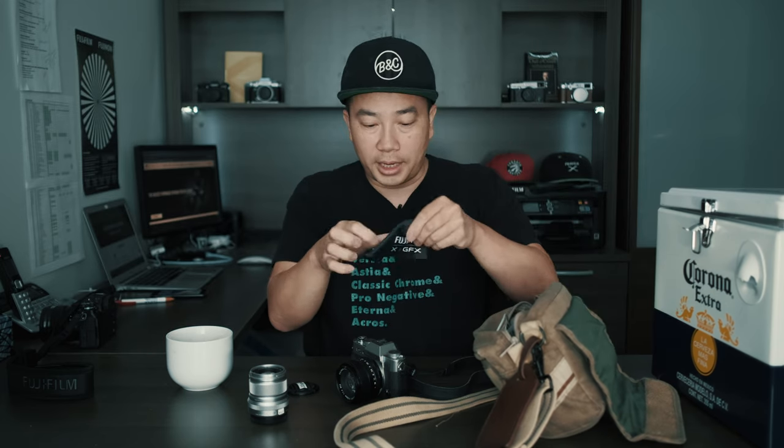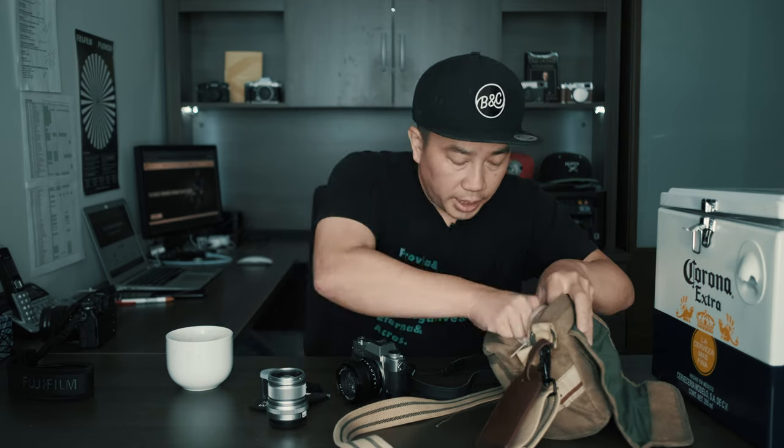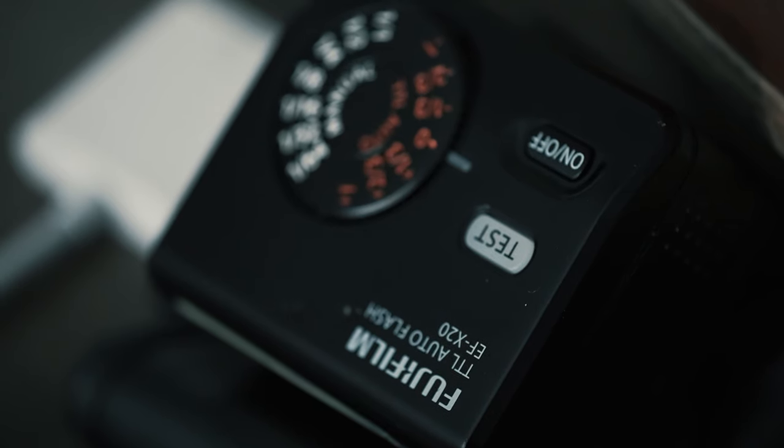I always have a lens cloth with me — I use it to wipe the lenses off so that my images are always optimal. I also have a little compact flash with me. I know this camera has a built-in flash, but I carry the EF-X20 flash.